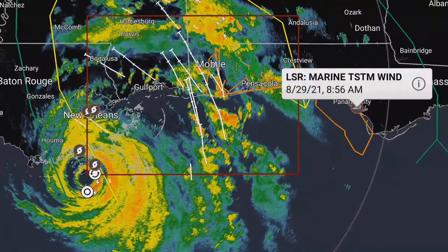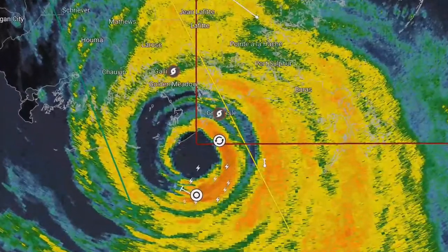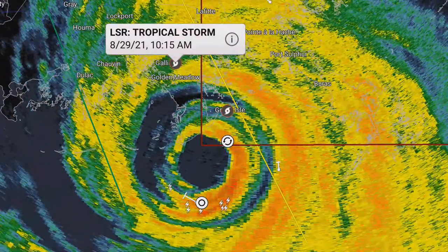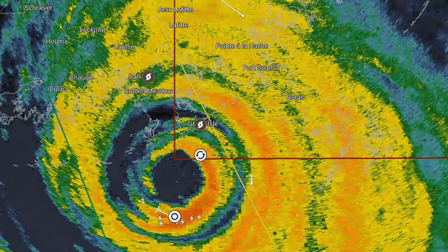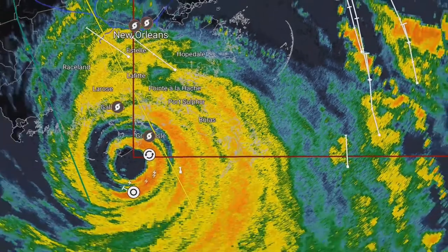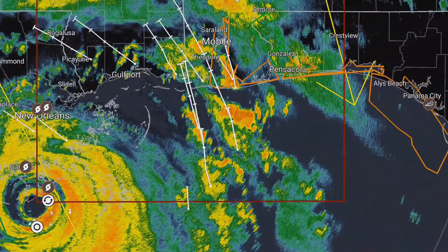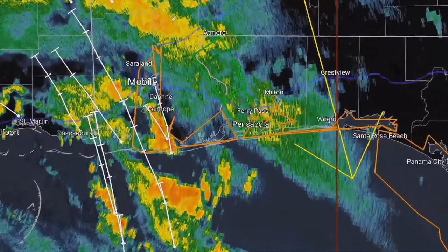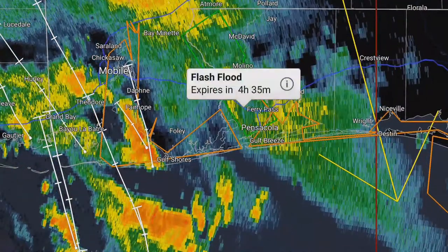We can see flash flood advisories extending from Pensacola to the west of Mobile. When we looked at the radar for storm activity, we did see a significant amount of rainfall in the region of Mobile, Alabama, about an hour before the storm actually made landfall in southeastern Louisiana. There was a very powerful outer band that impacted that region and created quite a bit of rainfall in Mobile, hence those flash flood advisories.